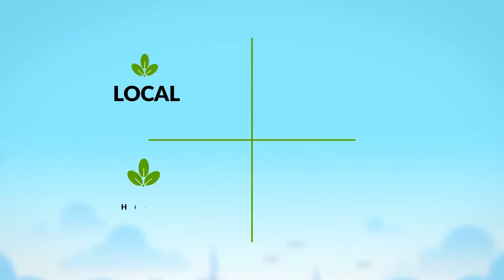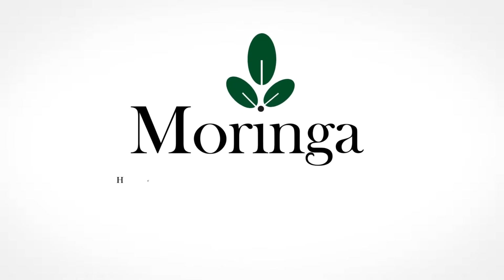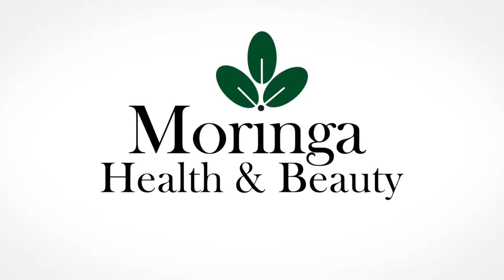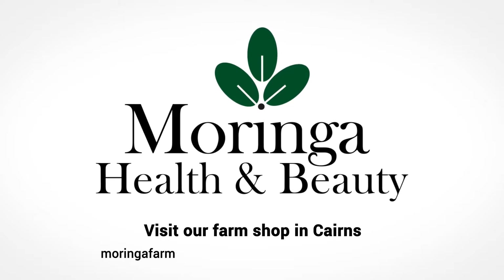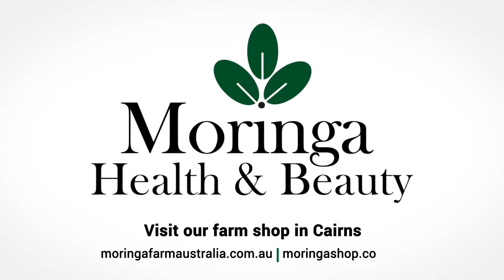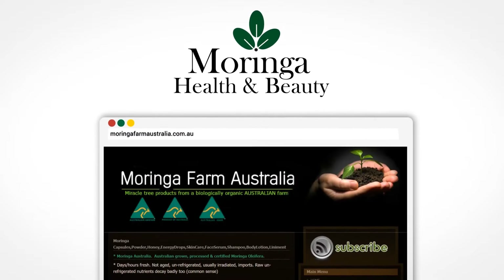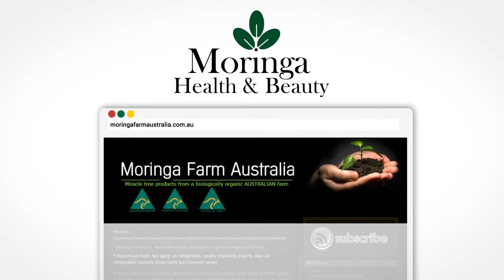Moringa Farm Australia is local, high quality, sustainable, farm fresh and nutrient rich. Which fresh natural product will you choose? Find out what Moringa can do for you. Visit our farm shop in Cairns or shop online at moringafarmaustralia.com.au or at moringashop.com.au. When you visit our website, please look for this heading to make sure you're visiting the authentic Moringa Farm Australia site.